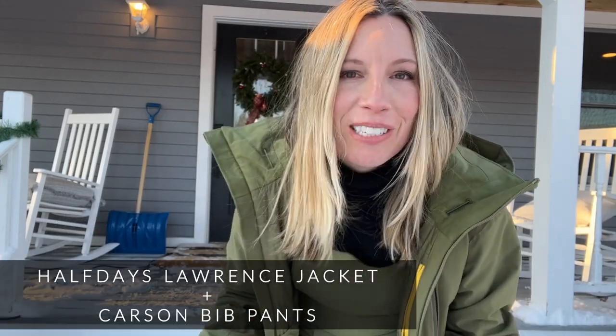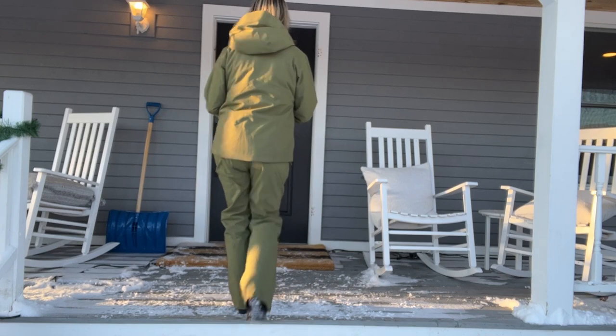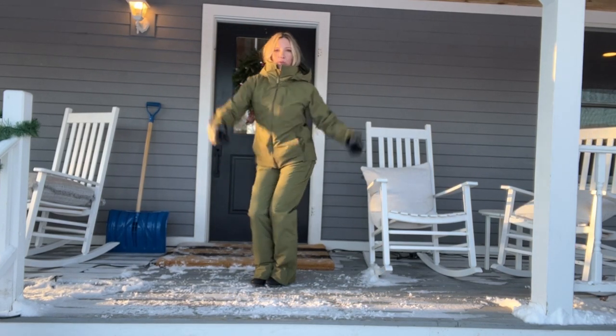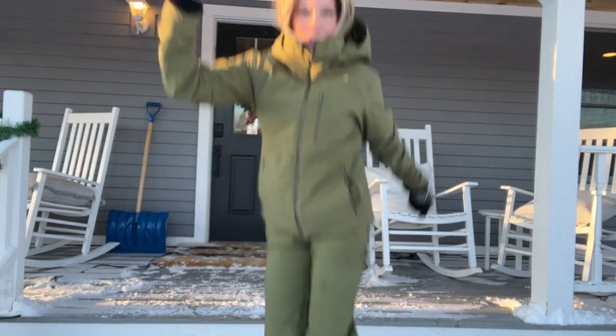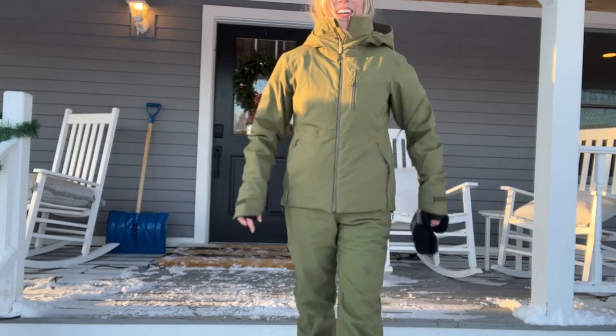Lastly, if you're going to be standing around outside in the freezing cold, I'm a huge fan of just getting the whole snowsuit — get the bibs, get the ski jacket, and just be warm. One of my favorites right now is this cute little set from Half Days. The colors are great, the ski jacket is technical enough, and they're pretty nice and toasty warm, especially with the matching snow pants. So yeah, that's it — stay warm out there guys!